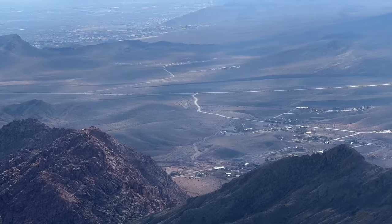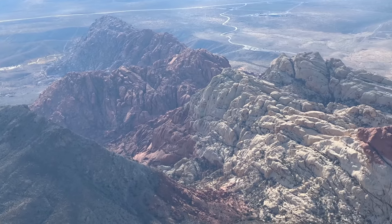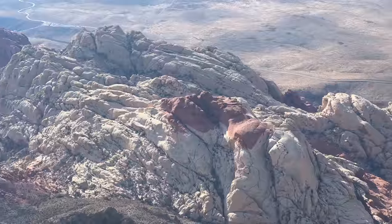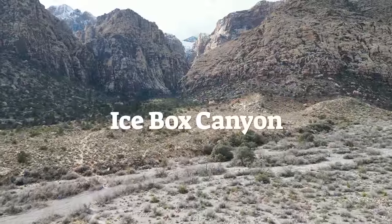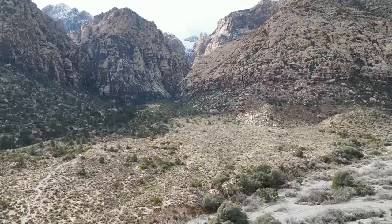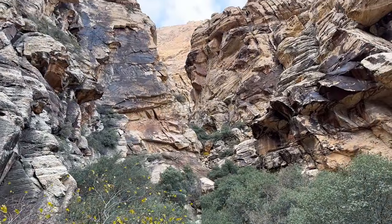On the way back down, you'll get some nice views of the Calico Hills — if you did the Calico Hills hike, they'll look familiar. That's where we hiked through before. The last hike I'm going to show you is Icebox Canyon, and I have some local friends for whom this is one of their favorite hikes. It feels much different than the other hikes, even though it's in Red Rock Canyon Park.